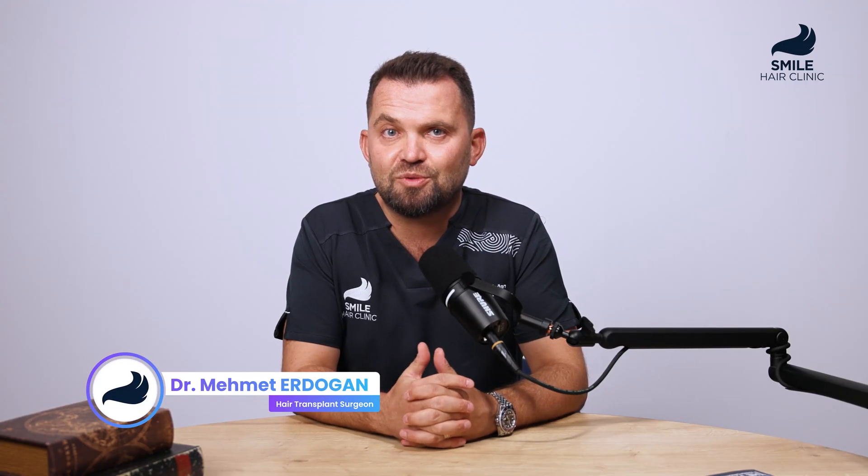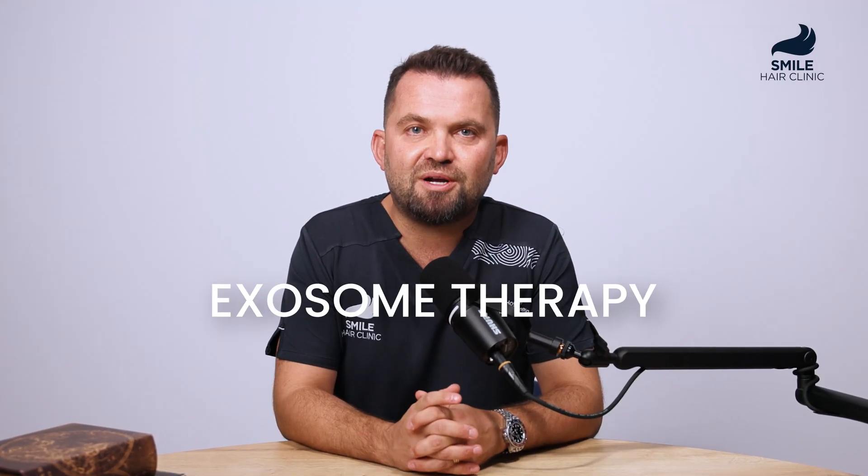Hi, I'm Dr. Mehmet Erdogan. I'm a hair transplant surgeon and one of the co-founders of Smile Hair Clinic in Istanbul. Are you dealing with hair loss? Let's talk about one of the most advanced solutions today — it's called exosome therapy.